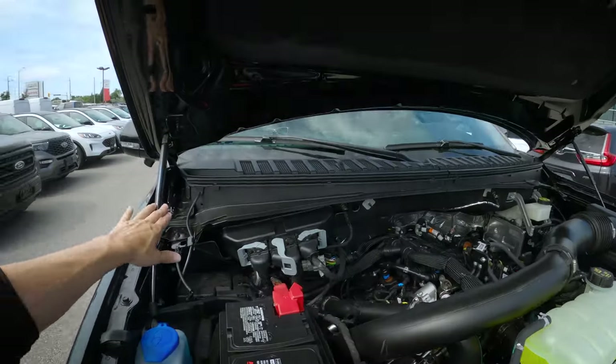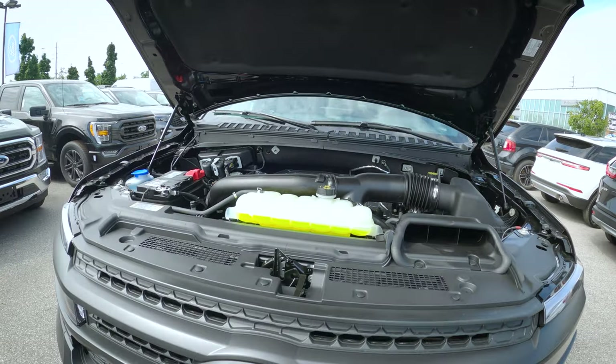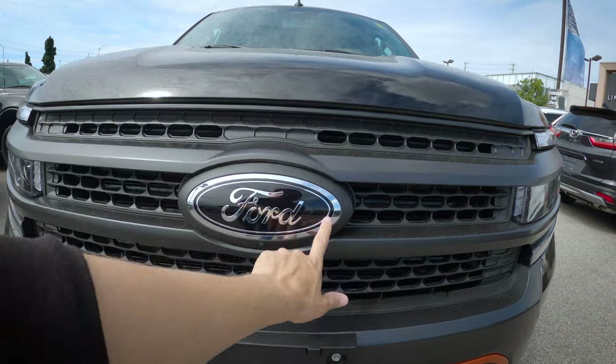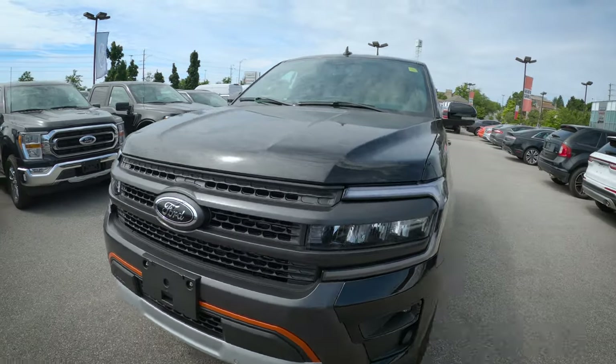Performance-wise, 440 horsepower and 510 pound-feet of torque — this is the engine you want if you want better performance out of the Expedition. You'll get a little bit more in the Timberline than in most other trims. We're on hydraulics, with a heat shield along the very top. I love that black Ford badge — having the black oval instead of the traditional blue just makes it look a little different.